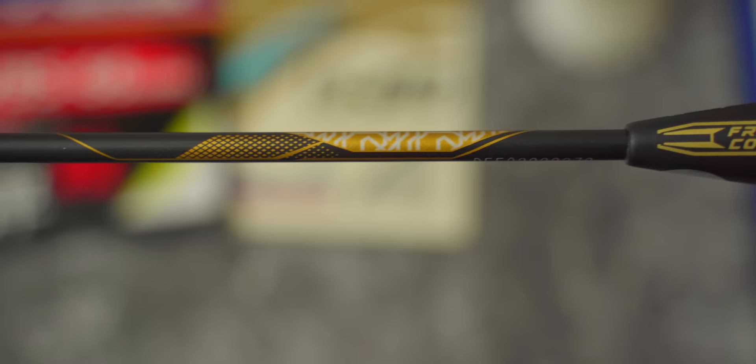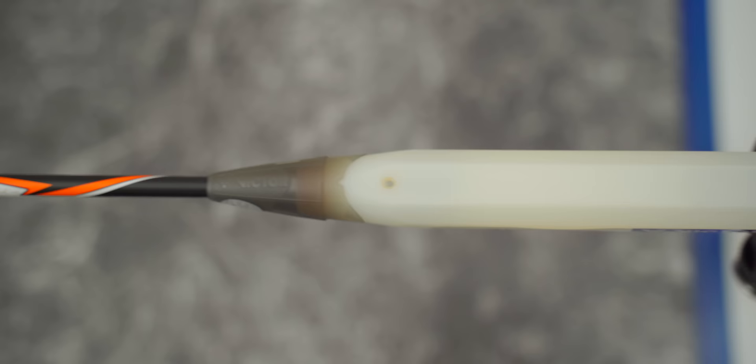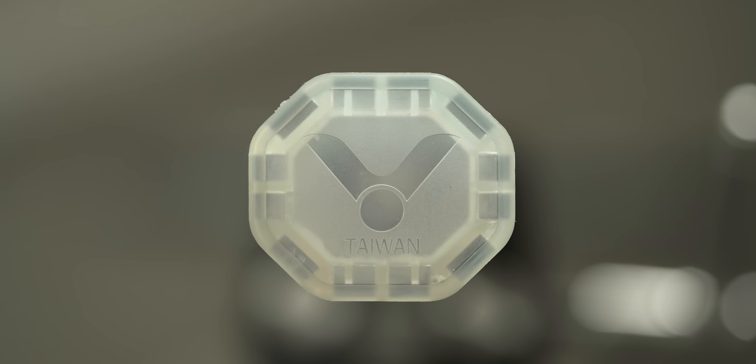Victor also updated the Thruster F's handle. It's now a FreeCore handle, which is Victor's proprietary plastic handle instead of a traditional wooden handle. My first proper experience of the FreeCore handle was with the Aura Speed 100X, which I've reviewed previously. In my previous review I never saw the semi-transparent one, but here's an example of what it looks like in its full semi-transparent glory from a UK 3U version of the 100X. I especially love the butt cap which shows the Victor logo glowing under the right lighting conditions.